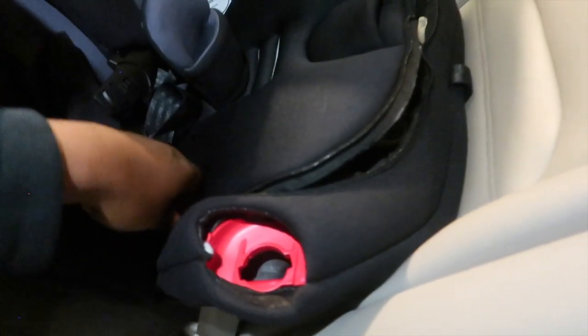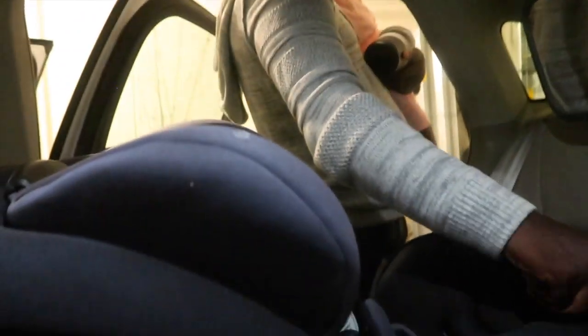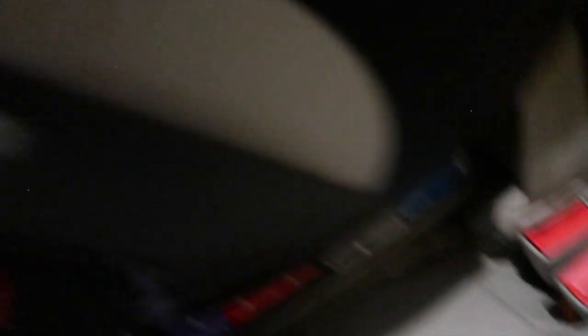Now I've tightened it and it's in here really good. The only concern is how you adjust the recline after — you'd probably have to redo this whole process. But you can see it's still rear-facing and in good position. We're finally ready to go. We'll do the second car seat later, no need to film it twice.